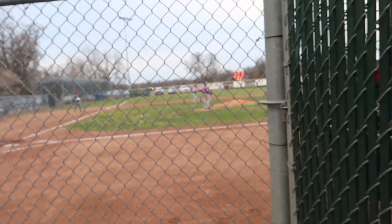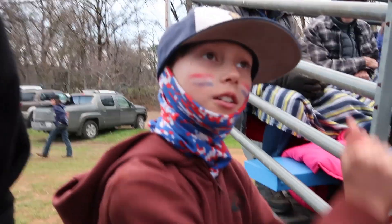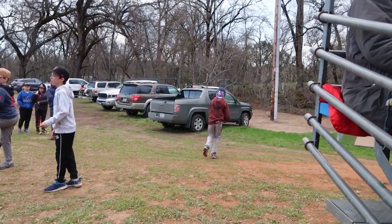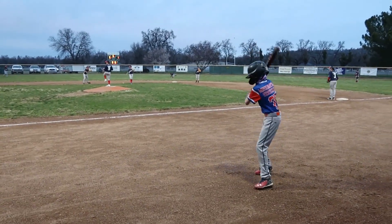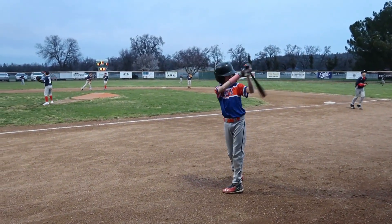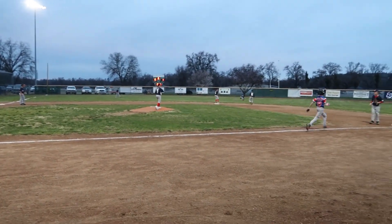Bottom of the fourth, two outs, full count — here's the pitch. Oh, she hits it! Turn it, first base! Things get wild quick out here. He wants the wooden bat — the illegal bat. Just make contact, and at the same time you go yard. Come on, pick that — tomahawk! Yeah, that's what I'm talking about.